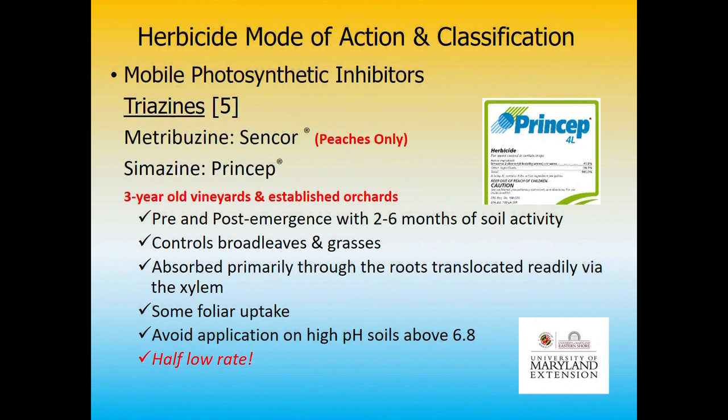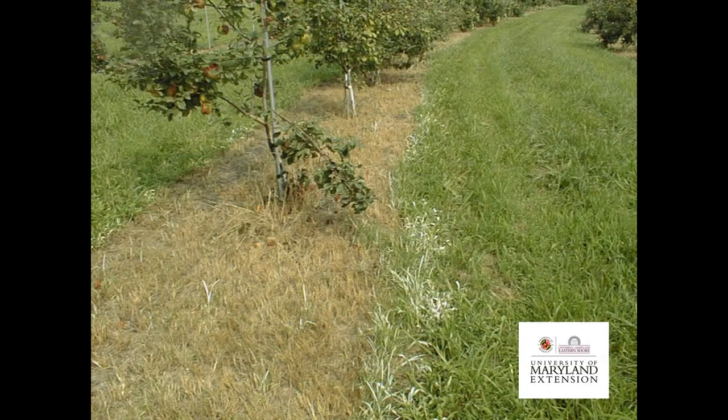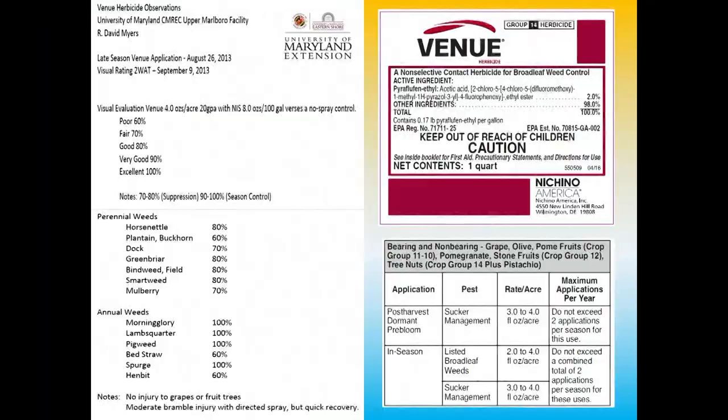Simazine — Princep — needs three years of establishment before use, and should be applied only during the dormant period. It's really great in peaches. Here's a simazine application prior to bloom in peaches — a really nice spring application.